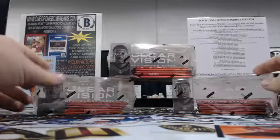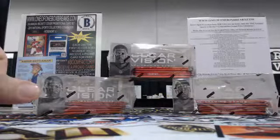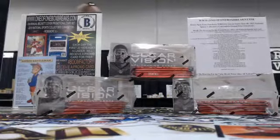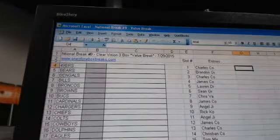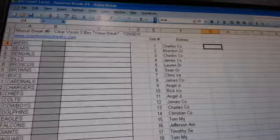101BoxBreaks.com. What is up guys? We've got some Panini Clear Vision here — a 3-box value break. We've got a little randomization to do. Let's get into that and then we will get cracking for you. This is from a fresh case, guys. National Break number 9, Clear Vision 3-box value break, 729, 2015.